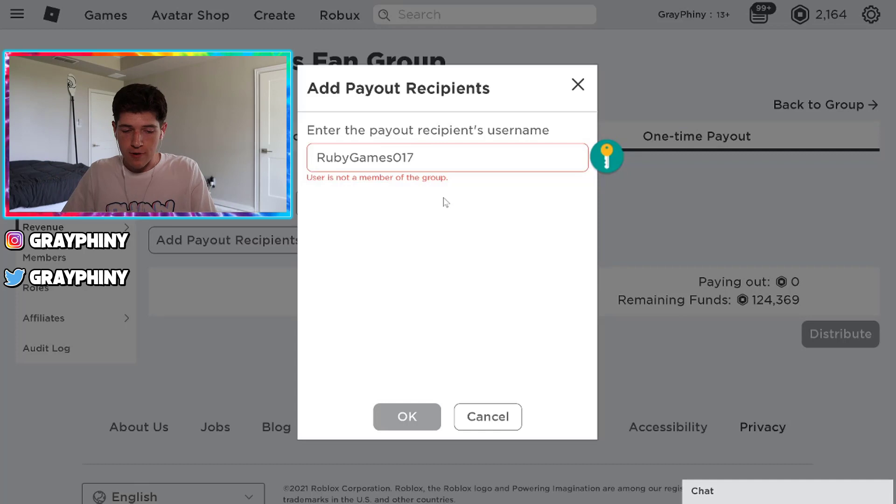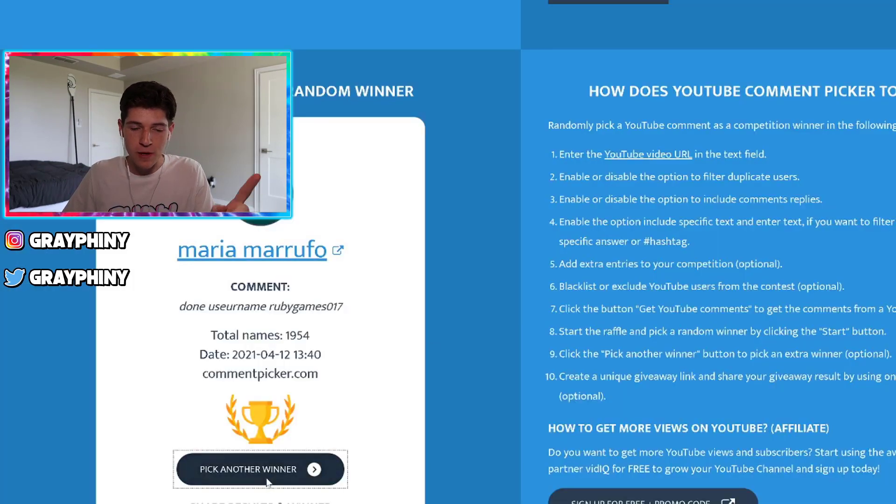Guys, I can't make this up. Oh my goodness. Oh guys, that's not good. Alright, let's pick another person.